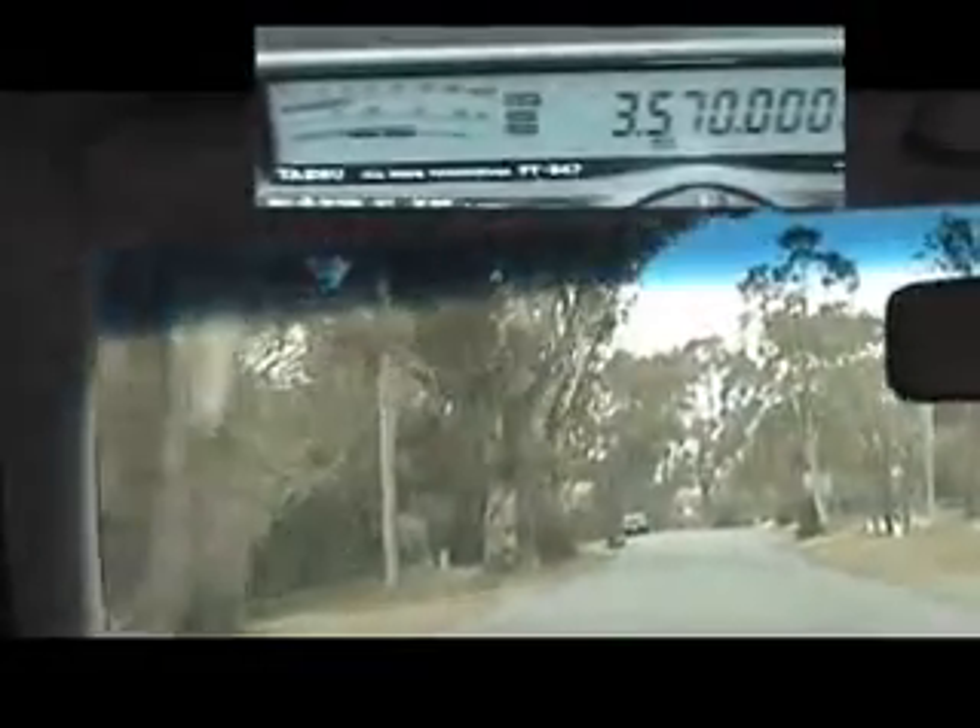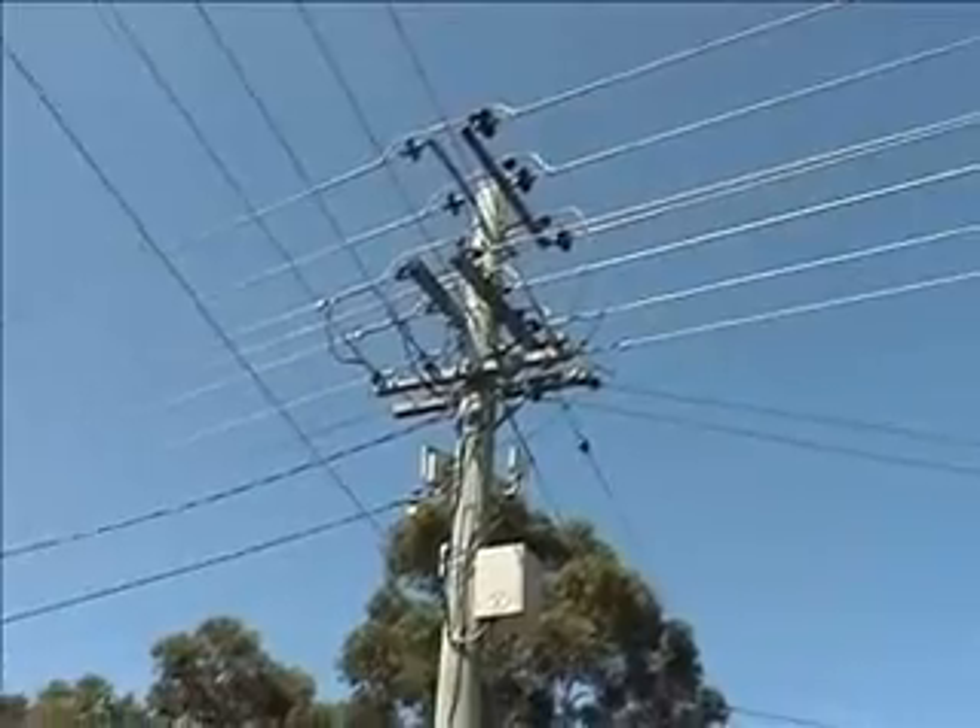On our right is the Mount Nelson Primary School, and from this area of the BPL network, the backhaul or underlying network delivery is using wireless technology.